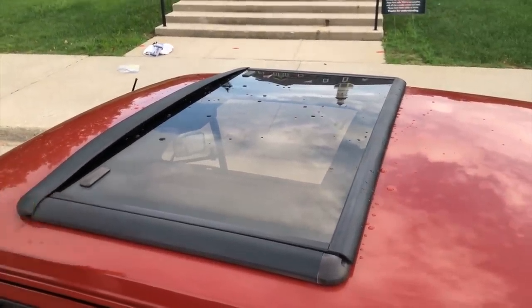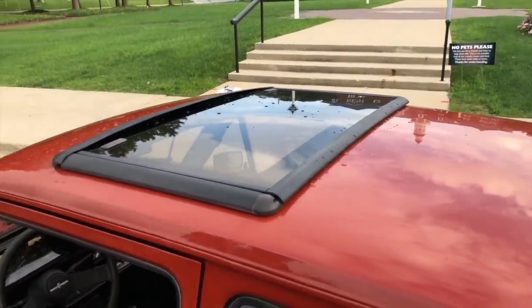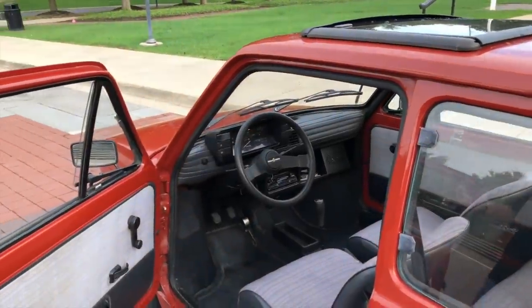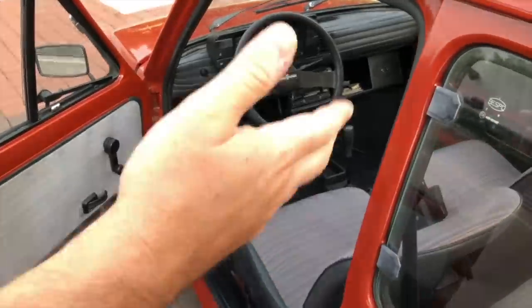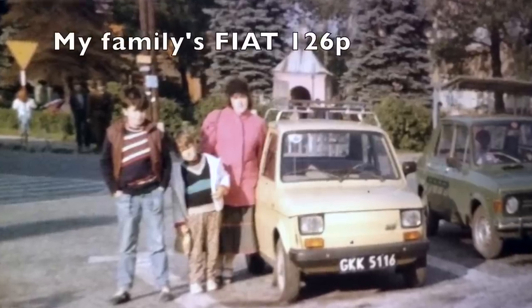I can tell you for sure that none of the Polish cars I remember from my childhood had a sunroof, and in Poland a sunroof probably isn't all that important — heating is a lot more important. Believe it or not, my brother, I, and my parents would travel in this car on family trips.